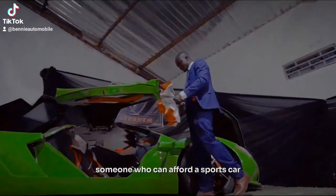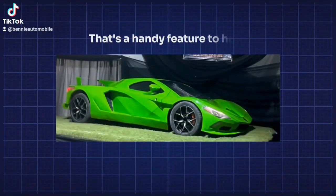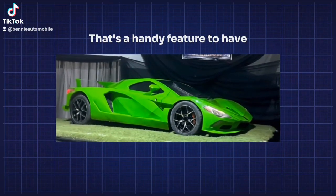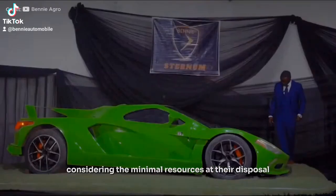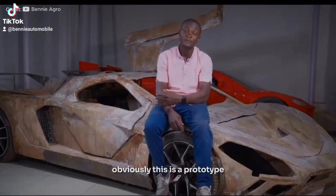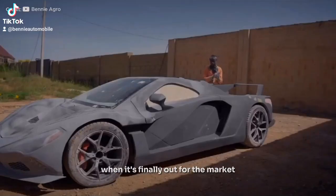Although some may argue that someone who can afford a sports car wouldn't have an issue with electricity, I still think that's a handy feature to have in a car. Overall, I think this is a well-thought-out design considering the minimal resources at their disposal. Obviously this is a prototype, so we might expect a further refined version when it's finally out for the market.